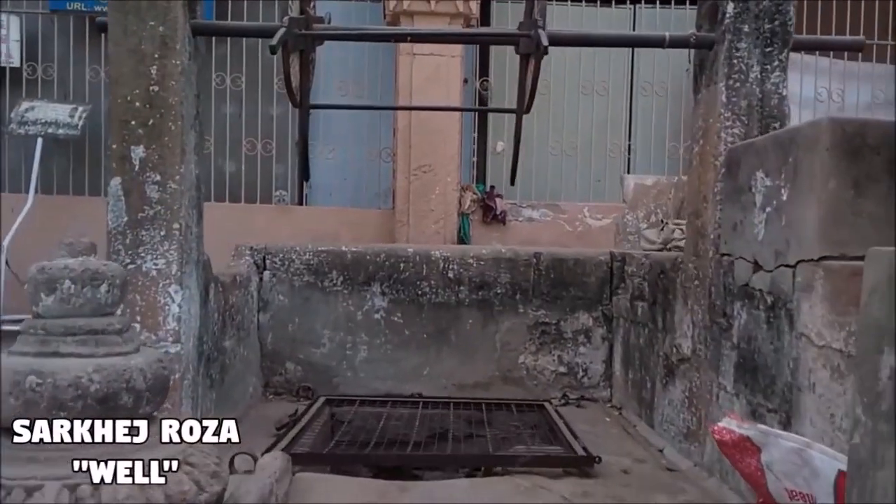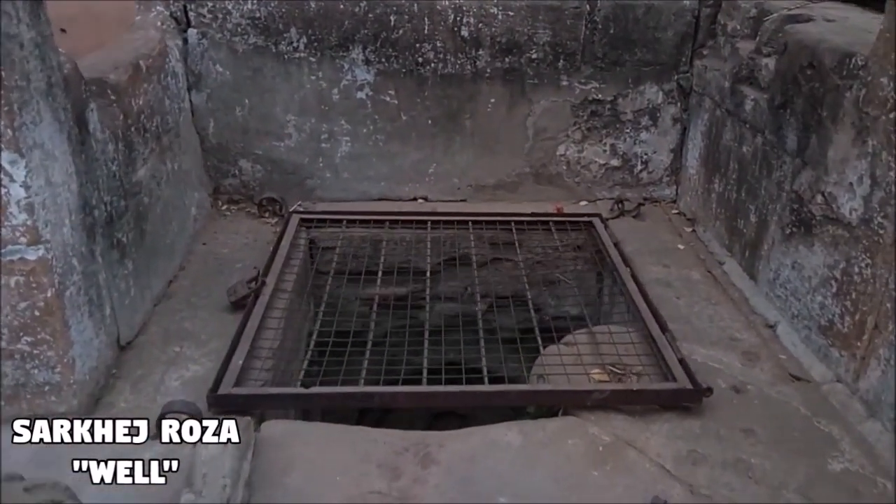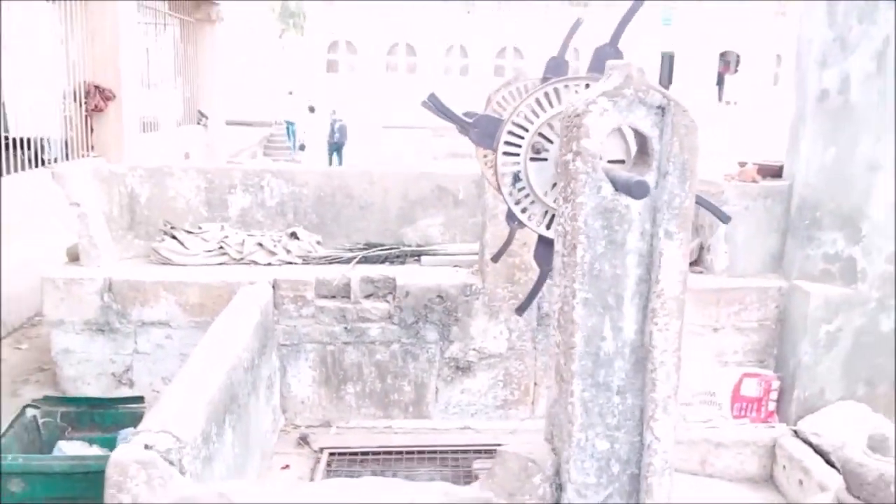People who worship here believe that a sip of water from this well can heal a person mentally and physically. Also, if one sprinkles some drops of water on oneself, all skin illness will be healed.